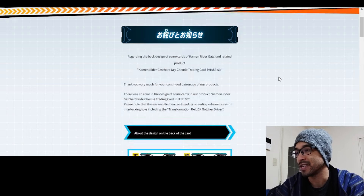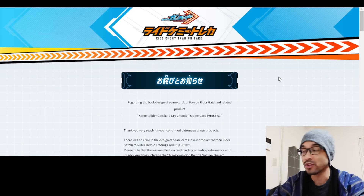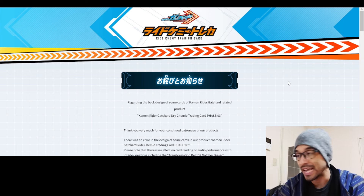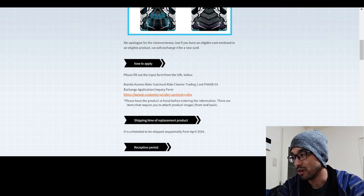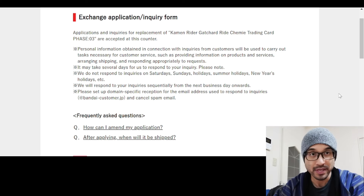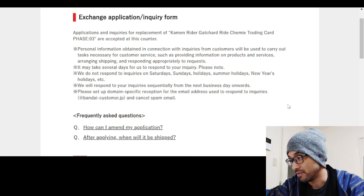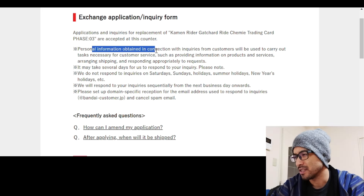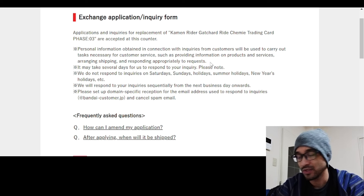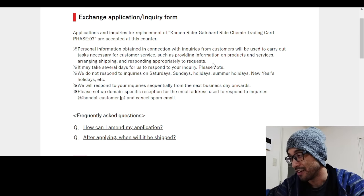This is the post we talked about in the first video - it's on the official Rider Card website. They have a URL you go to in order to submit your application to get the correct Rider Chemi trading cards if you so desire. Personal information obtained in connection with inquiries will be used to carry out tasks necessary for customer service.